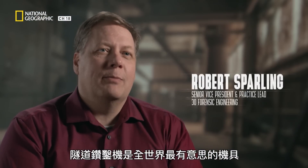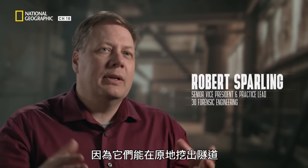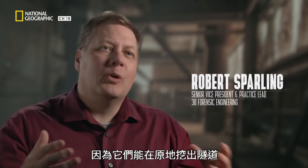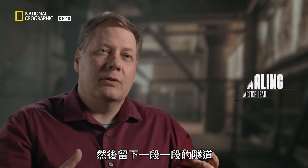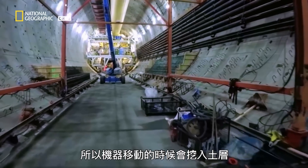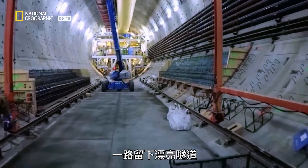Tunnel boring machines are some of the most interesting pieces of equipment on Earth because they have this ability to basically build a tunnel in situ. They grind through the rock, they inject grout, and then they put the tunnel segments in behind them. So as this machine moves, it cuts, and behind it follows this beautiful tunnel.